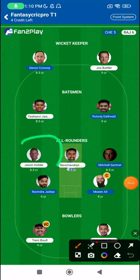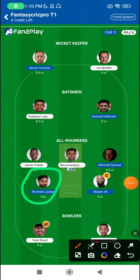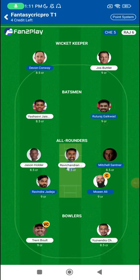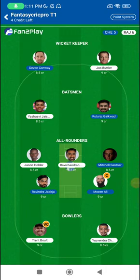Grand League captaincy options: Jason Holder when he's bowling first; Ravindra Jadeja when he's batting first and bowling second; same for Mitchell Santner when batting first or bowling second; Chahal when bowling second — a good GL captaincy choice. Gaikwad will actually be a safe captaincy choice in your smaller leagues. Joss Butler is in the same category. I've gone a little bit risky with Ali, though I won't call him that risky in these kinds of conditions.